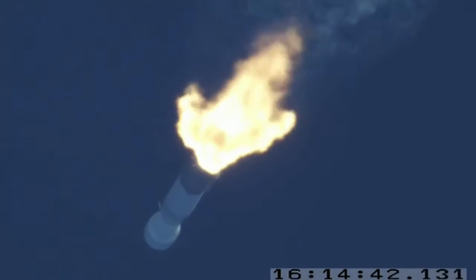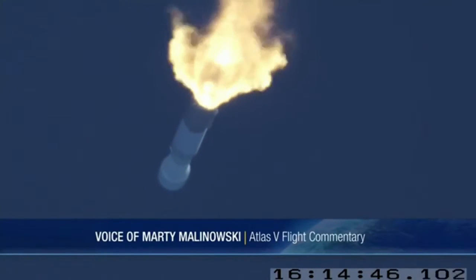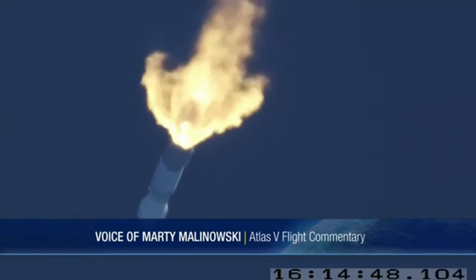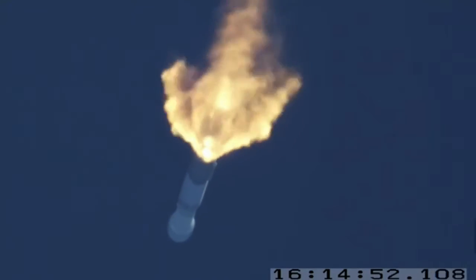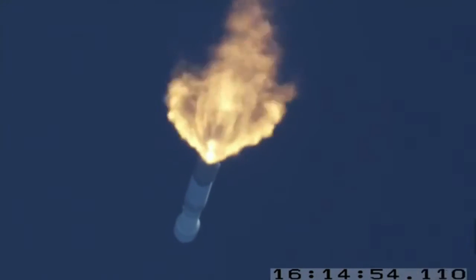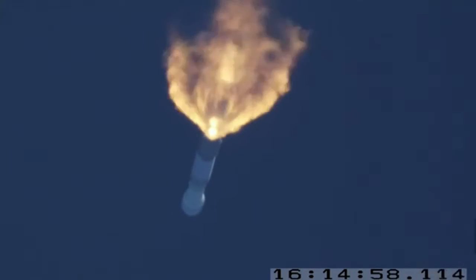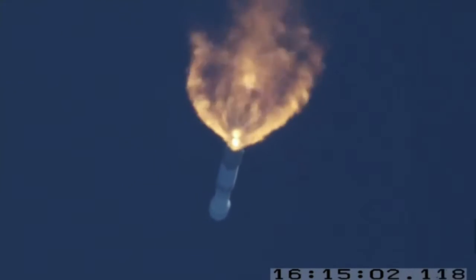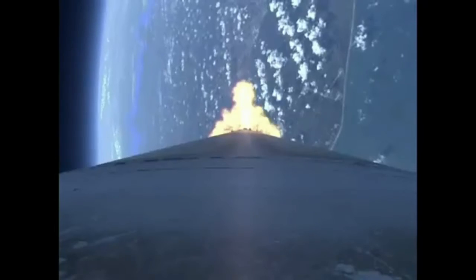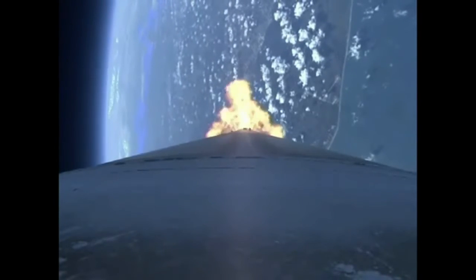Flight track shows the vehicle right down the middle corridor. We have passed max dynamic pressure, booster has throttled down right on time. And we've begun flying Q-AFA limited steering, body rates continue to look good, booster engine performance is good.